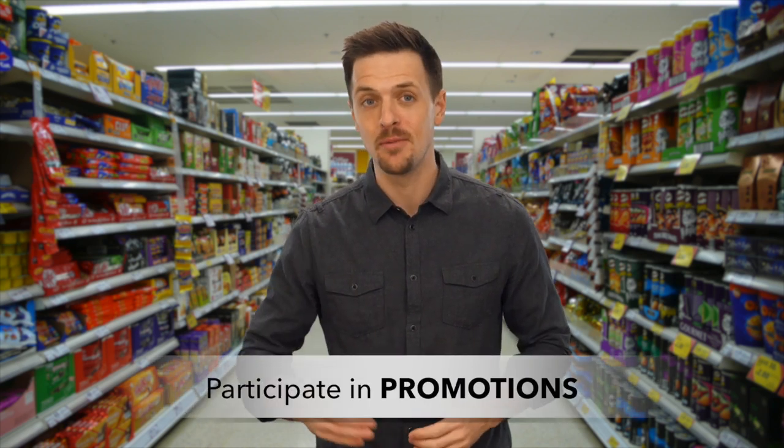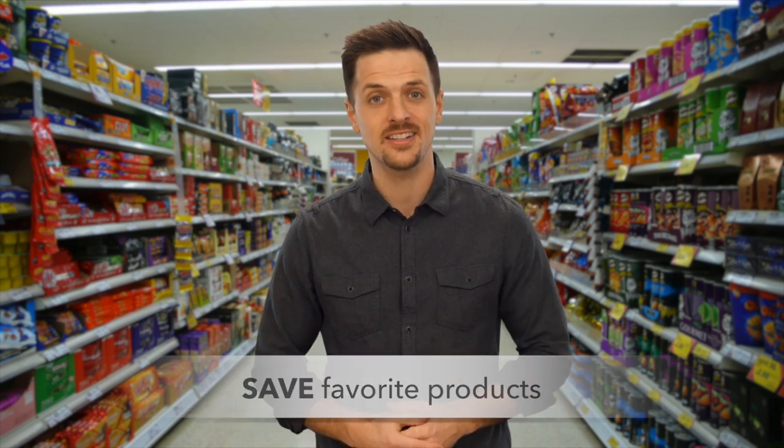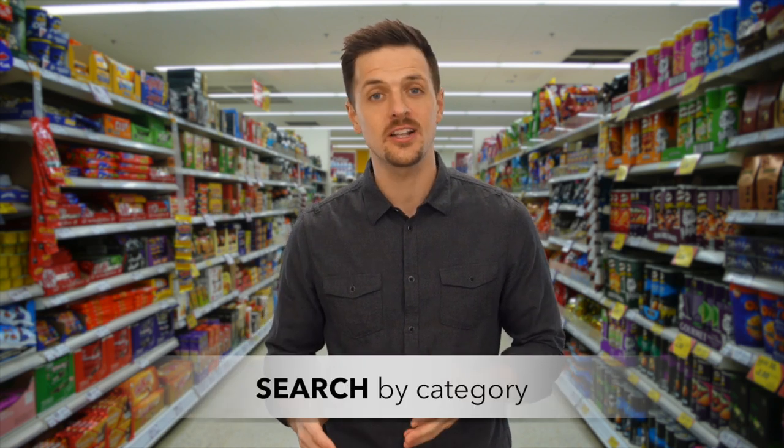eSupermarket also offers you, the customer, a host of other features, like participate in promotions, save your favorite stores, save your favorite products, quick checkout using your favorite products, and search for products by category.